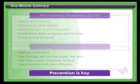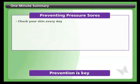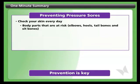You can prevent pressure sores by checking your skin every single day. There are certain parts of your body that have a higher risk of pressure sores such as elbows, heels, tailbone and sit bones, so you'll need to pay special attention to these areas.